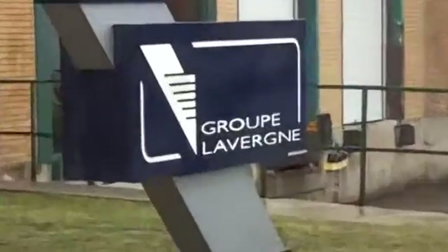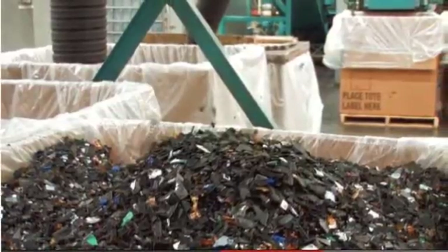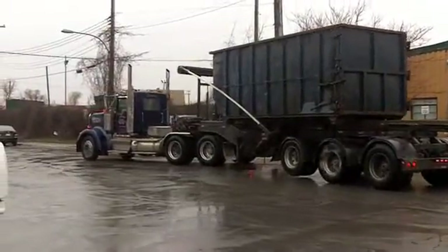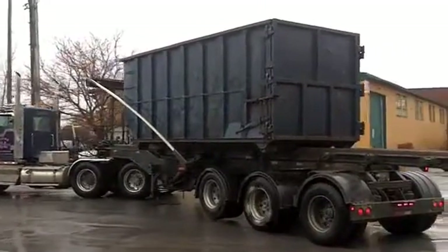The Laverne Group in Montreal is one of HP's major recycling partners. Every day, at least one container load of shredded plastic from ink cartridges arrives at the facility.